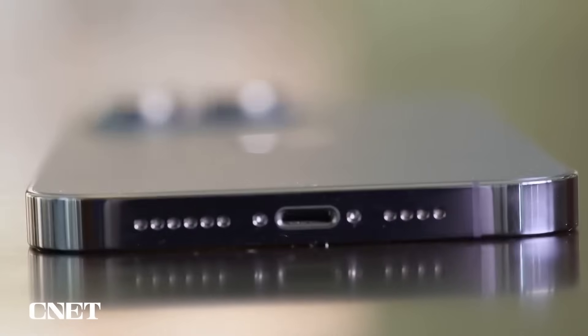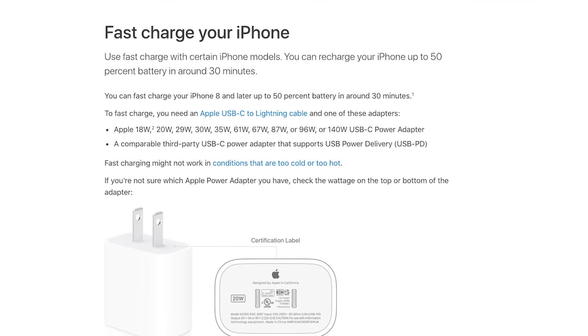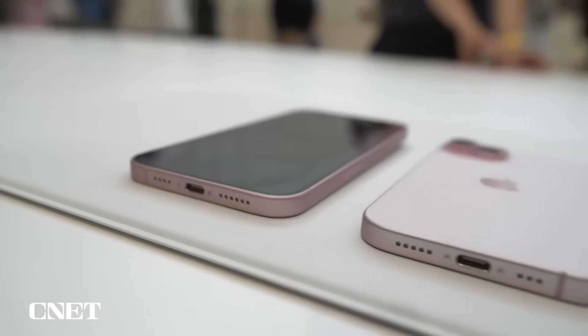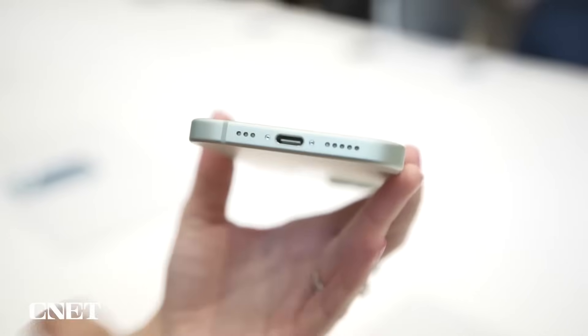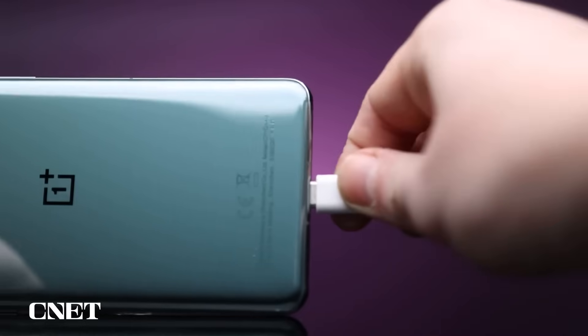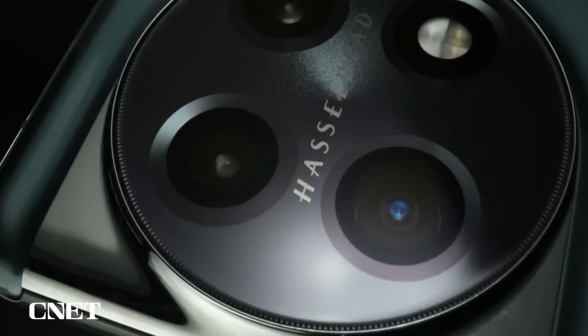Before you get excited about faster charging on the iPhone 15, you might want to hang tight. With the iPhone 14 lineup, Apple said you could get the battery up to 50% in around 30 minutes using a Lightning to USB-C cable and a 20-watt power adapter. And you're pretty much going to get that same speed using a USB-C 20-watt power adapter with the iPhone 15. For comparison, other companies like OnePlus and Motorola say you can get almost a full charge on their phones in that same 30-minute time span using a USB-C connection. So maybe in time charging on the iPhone will get faster, but don't expect it right out of the gate.